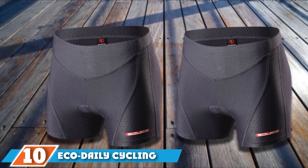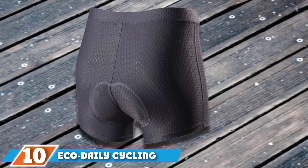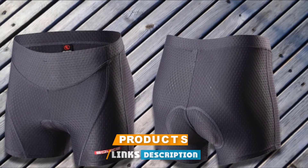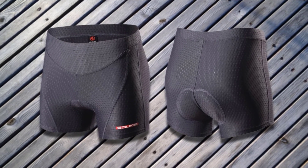Finally, the number 10 position is dominated by Eco Daily Cycling Shorts. These shorts are made with 3D foam padding designed to mold to your body, and considering the Eco Daily Cycling Shorts are one of Amazon's best-selling cycling shorts, they're clearly a hit.